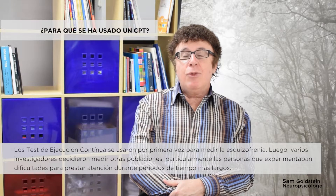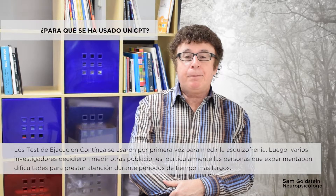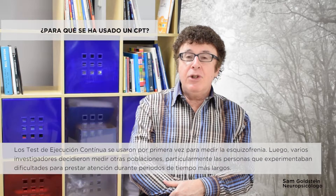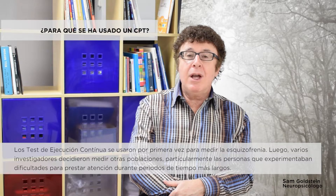The first continuous performance tests were used to measure schizophrenia. Then a number of researchers decided that they could measure other populations, particularly individuals experiencing difficulty paying attention for longer periods of time.